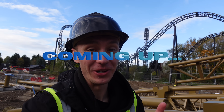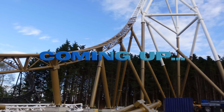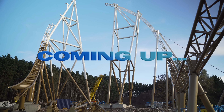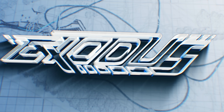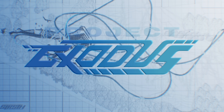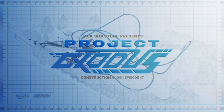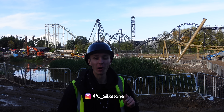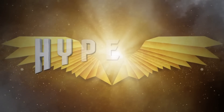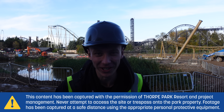Let me just turn the camera around and show you guys my view right now because it's actually breathtaking. Here you go, look at that! Yo, what is going on guys, my name is Jack Silkstone and welcome back to yet another Project Exodus slash Hyperia construction update. That's right, once again I'm here on the construction site of the UK's tallest roller coaster.